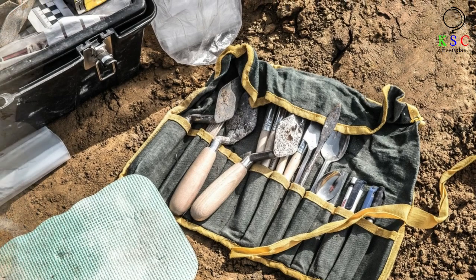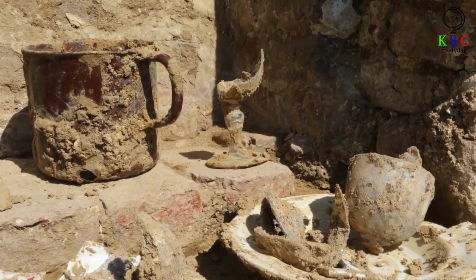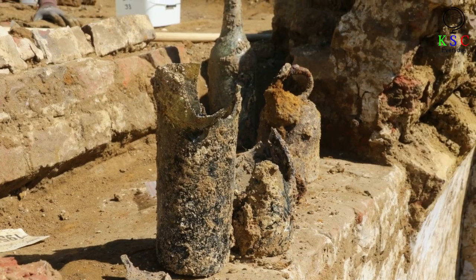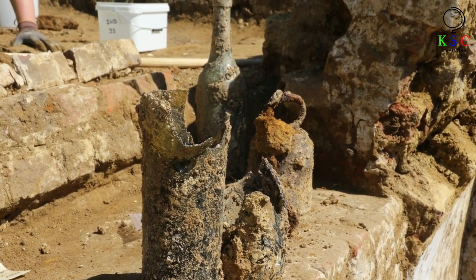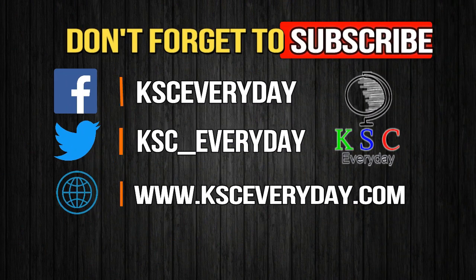In the end, the archaeologists uncovered 110 sets of human remains during their excavations at Hill Eighty, scattered around the 430 shell craters and approximately 1,008 feet of trenches that the researchers unearthed. Thank you for watching and don't forget to subscribe.